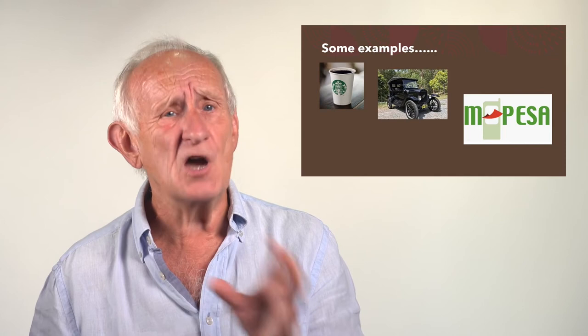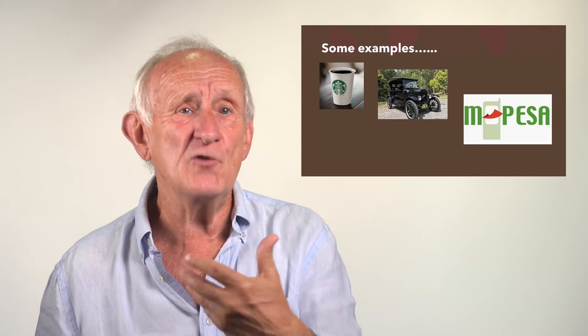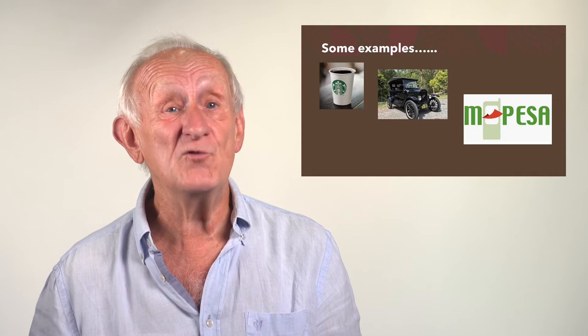If you think about what Starbucks did: they didn't invent coffee, but they repositioned coffee away from being just a drink — a commodity — to something which we'd pay quite a lot of money for, available in all sorts of varieties, in an experience of going to the coffee shop that in some ways reminds us of the very earliest days of coffee shops back in the 17th century. It's a very different positioning of a product and a process which have been around a long time.